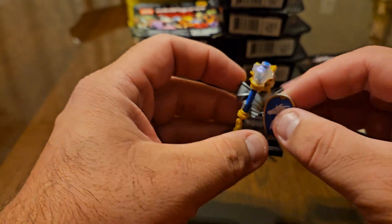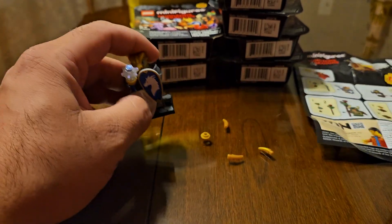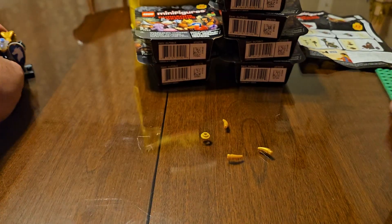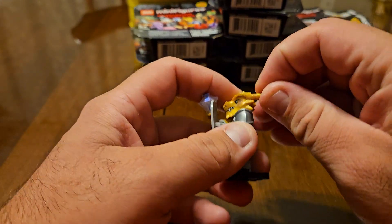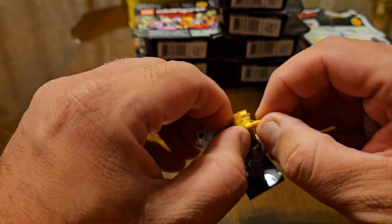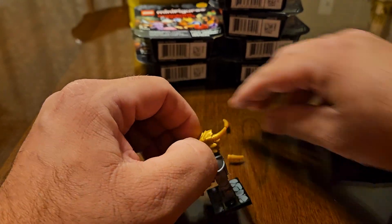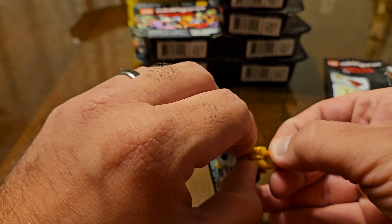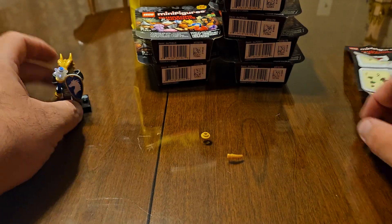So that is that guy. I'm going to set him over there. We need to do these. The horns. I really like that faceplate. There we go — one down. Let's open up the next one.